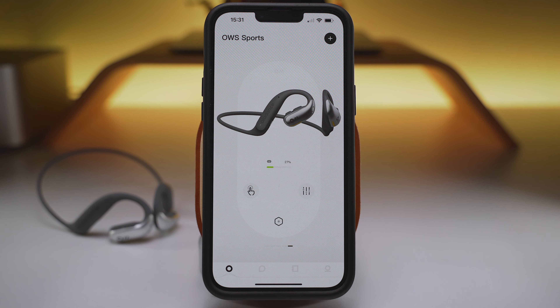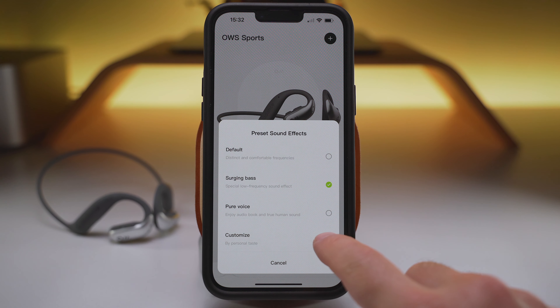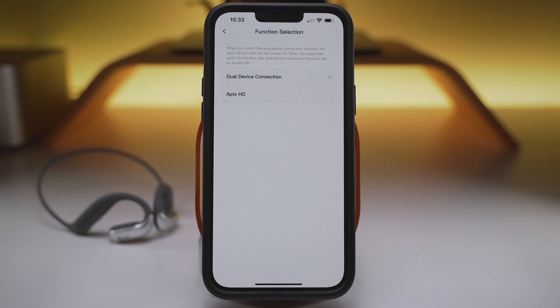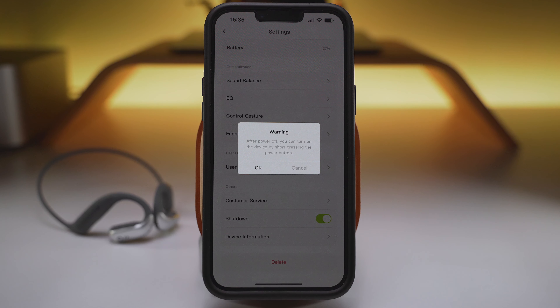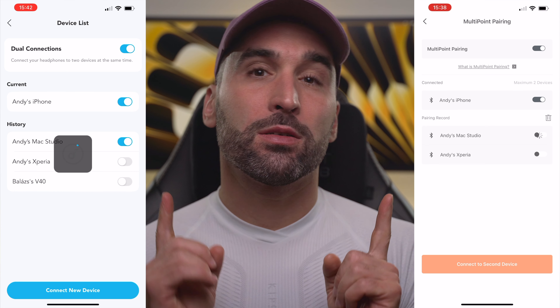Whether you get the button or not, you'll have the Oladance app, which runs on both iOS and Android. On the main page you can find custom settings for the multifunctional button and different sound profiles with 3 presets and a 5-band manual EQ. In the settings menu there's a left and right sound balance slider and a switch to choose between dual device connection and aptX HD. Other than a quick user guide and firmware upgrades, that's pretty much it. You can also turn off the headphones from the app, though I'd rather wish they had added the option to manually switch between previously connected devices — something both the Shox and Soundcore apps can do.